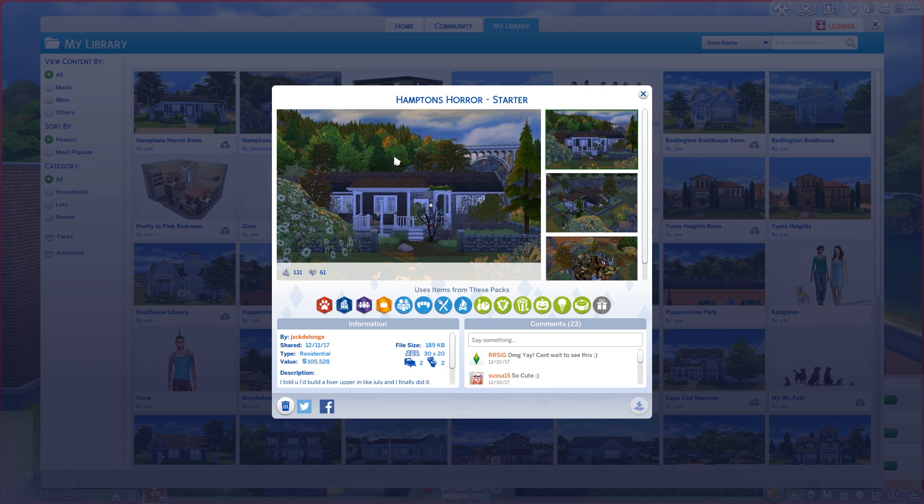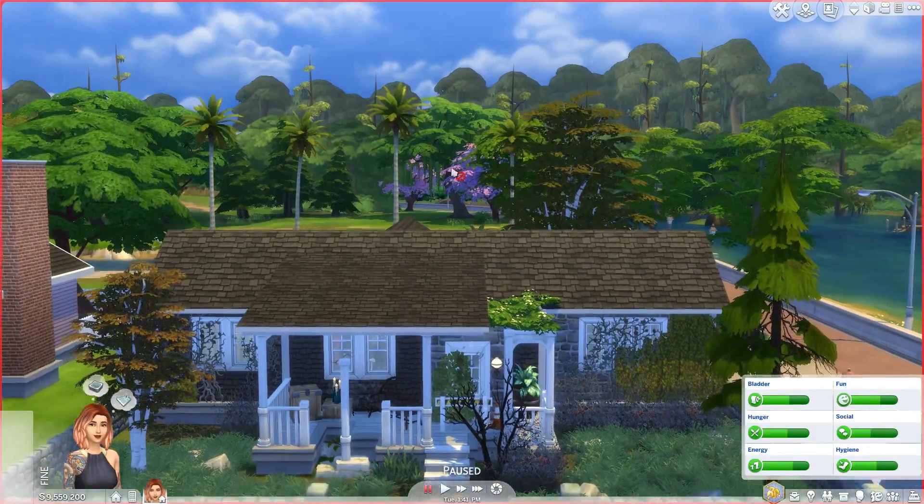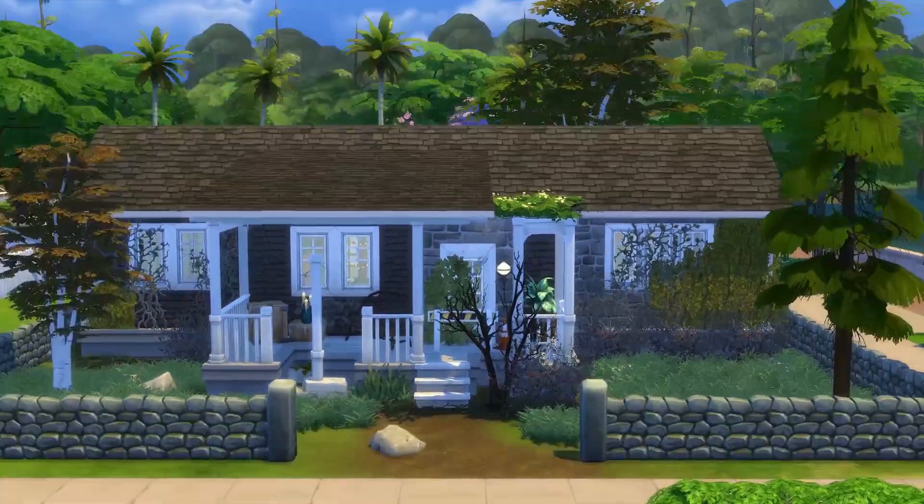This house is a hundred and five thousand simoleons, two bedrooms, two bathrooms. And it's cute. I actually loved the inside, not gonna lie. I was very impressed — not that I had low expectations, Jack.